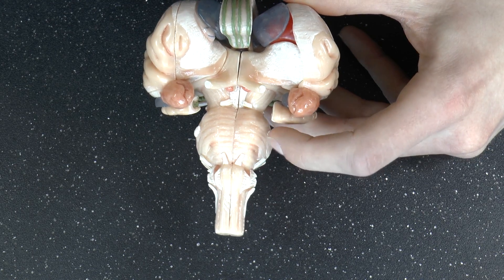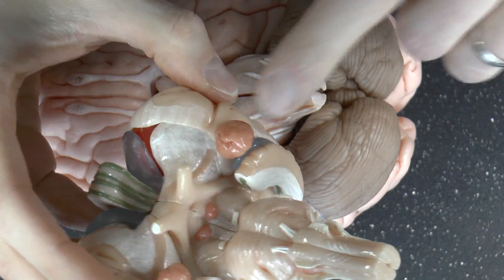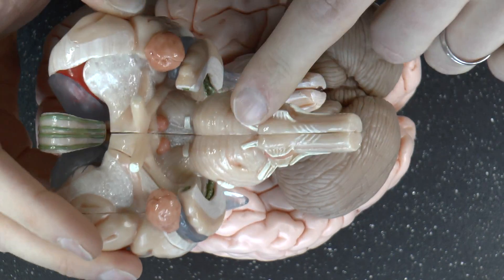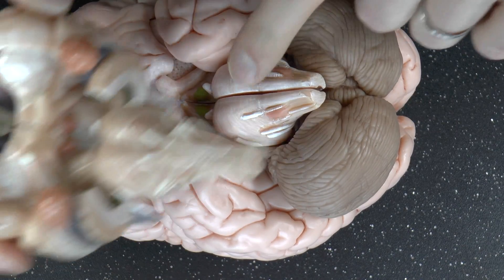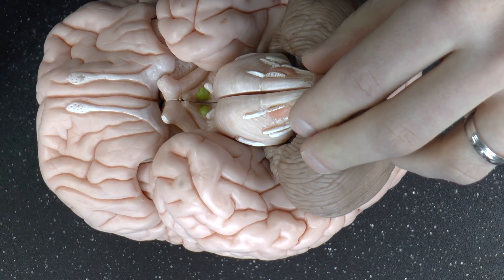The first cranial nerve you can't see on this model of the brain stem — you have to look at the bottom of the brain. For the record, here we have the bottom of the brain, here we have the brain stem, there we have the pons, and here we have the medulla, just so you can orient yourself for this model.